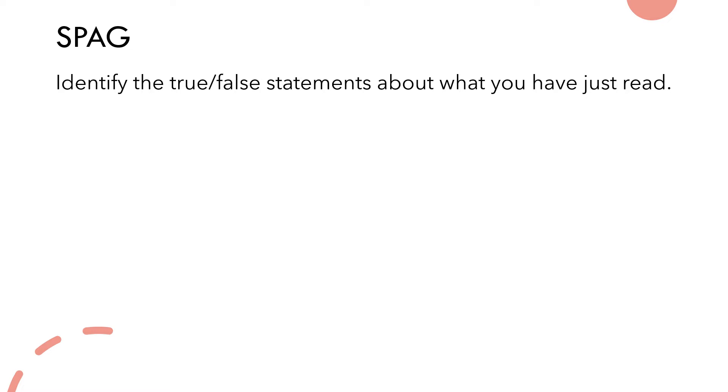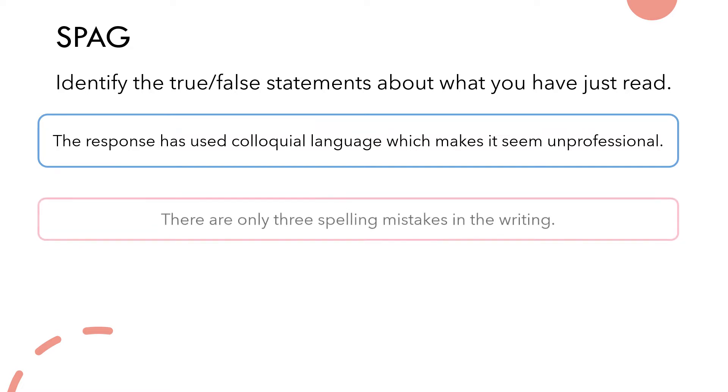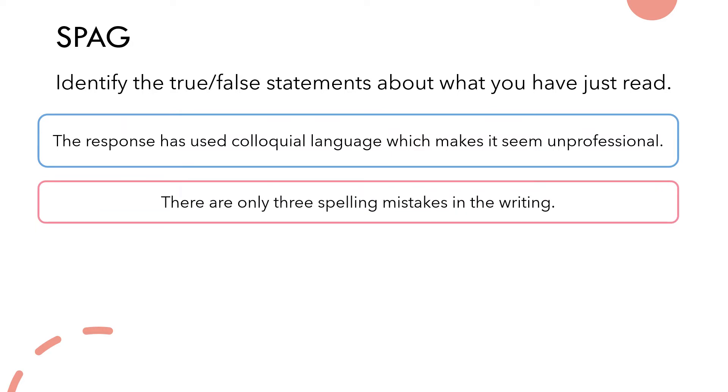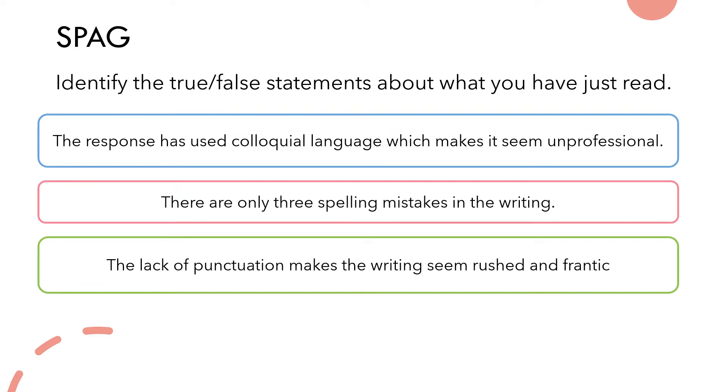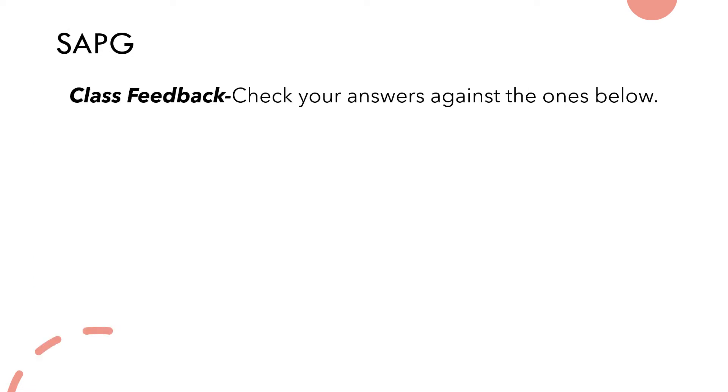Now I'd like you to identify the true or false statements about the extract. The first: the response uses colloquial language which makes it seem unprofessional. If you're not sure what colloquial language means, check out the other videos that go into more detail — essentially we're talking about informal language. Second: there are only three spelling mistakes in the writing. Third: the lack of punctuation makes the writing seem rushed and frantic. And the final one: many of the mistakes are due to the writer confusing homophones. We'll go through homophones in more detail in the next part of the video.